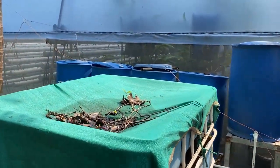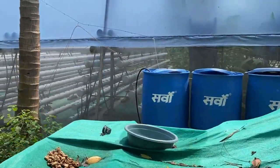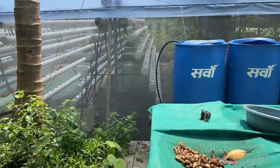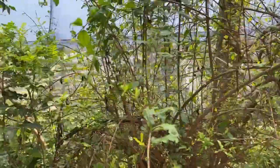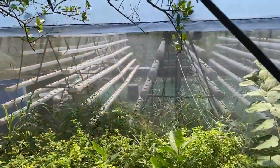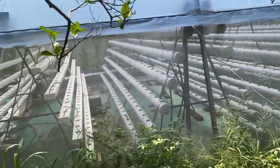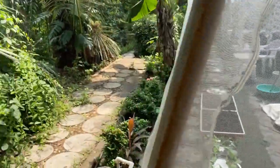Moving further, this is our aquaponic unit, and behind it you can see our poly house where we are growing hydroponically. I am putting regular monthly updates on the hydroponic unit, so we will talk in detail about hydroponic growing there. Right now you can see this poly house has six or seven different systems, and I will update you regularly in upcoming videos.